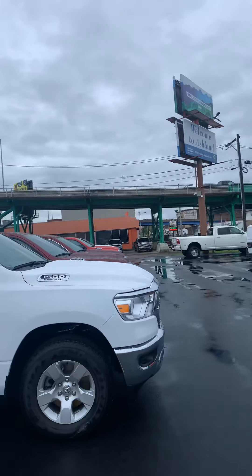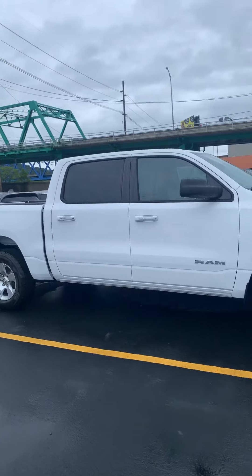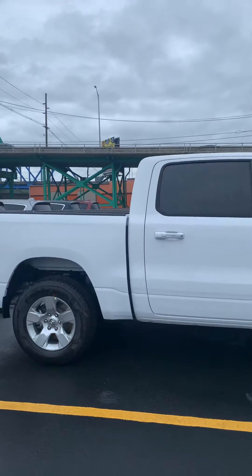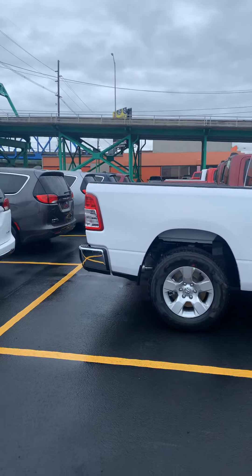Hi, my name is Angie Q. I'd like to show you a little bit more about a 2015 Ram 1500. Beautiful white color. It's got the 5.7 liter Hemi engine. This one in particular is a 2020. It's a Big Horn edition.